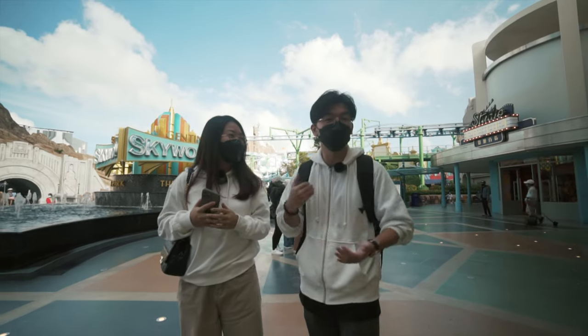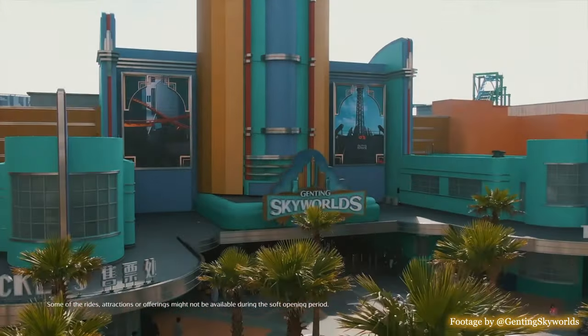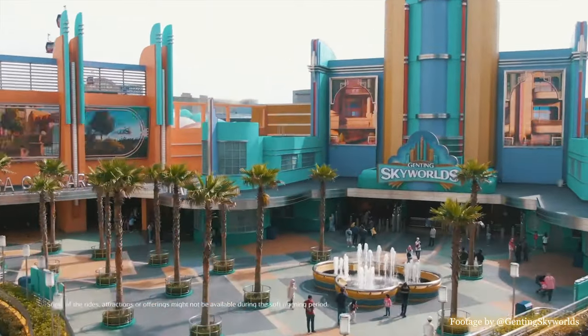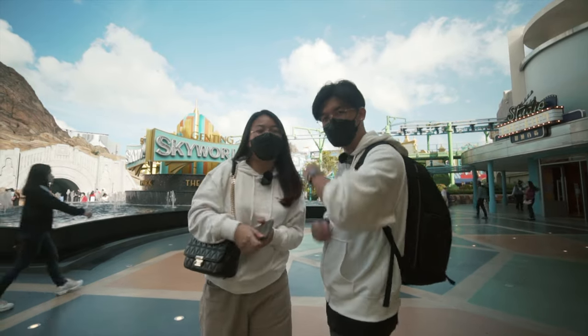Today we are at Genting Highlands Sky World. We are going to tour you around what's inside Sky World upon their soft opening. It's not fully open yet, but we will bring you to all of the places you should go and whether it's worth it. So let's go!